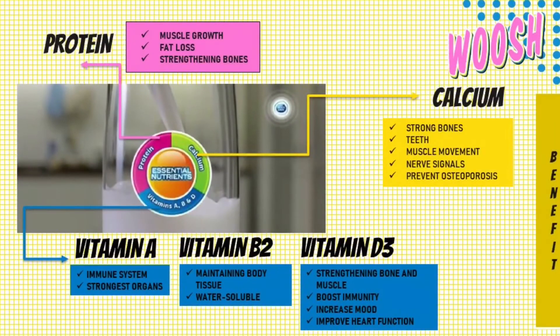Thirdly, Vitamin A. Vitamin A is important for normal vision, the immune system and reproduction. It can also help the heart, lungs, kidneys and other organs to work properly.